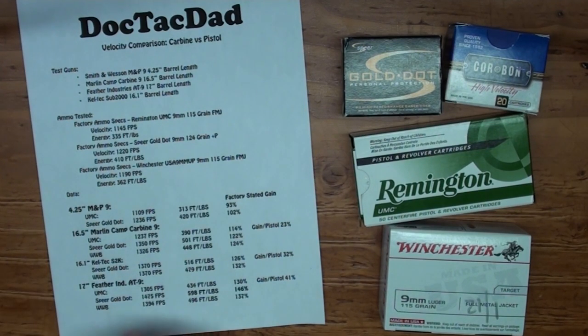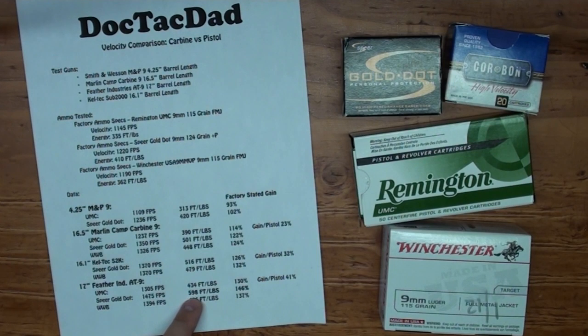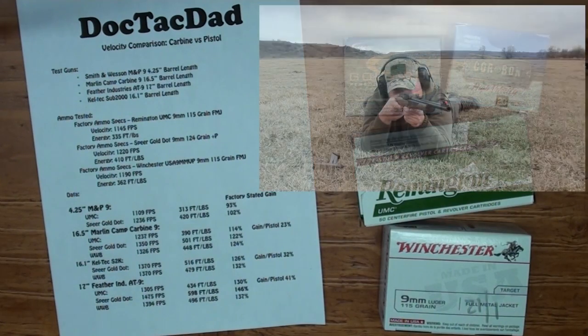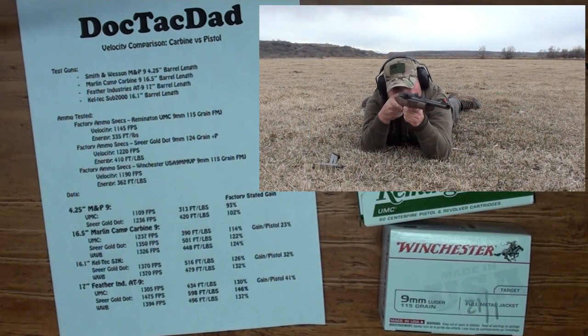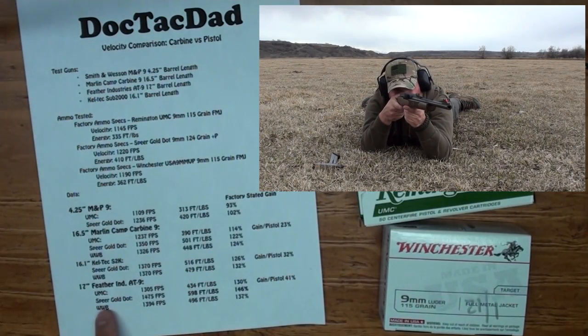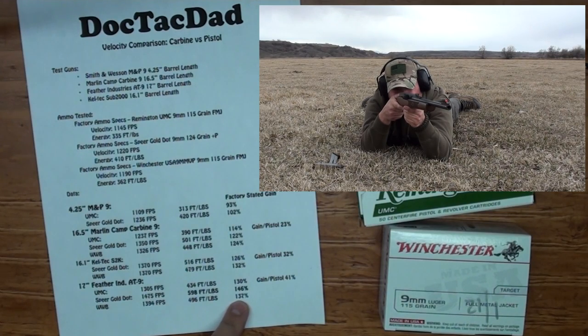Moving up to the 17 inch Feather Industries barrel, the UMC shows a 30% increase in energy — awesome. The Speer Gold Dot is even more impressive at 46% energy gain over factory stated, almost 600 foot-pounds of energy. That is really hauling out of that barrel — really where pistol caliber carbines start to fly. The Winchester White Box gained 37% out of the 17 inch barrel. We also shot the Corbon out of there, which I'll mention in just a second.